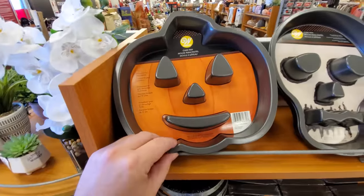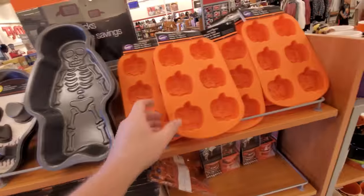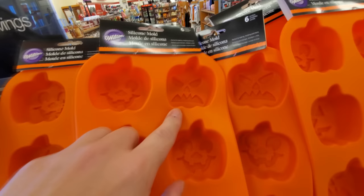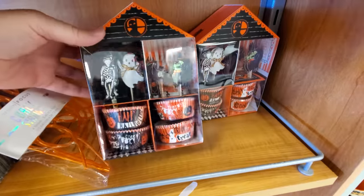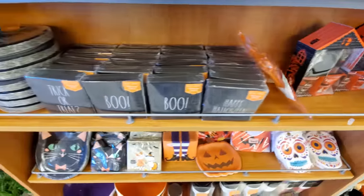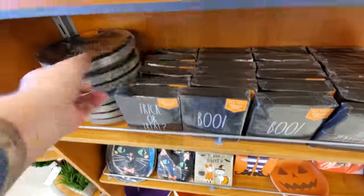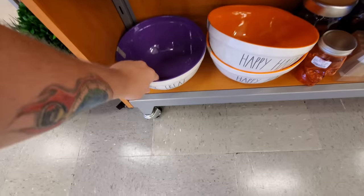Here's a cake pan that looks like a pumpkin, and a skeleton, and more pumpkins — different faces, that's hilarious. Different cupcake things, ooh curly straws, Ray Dunn napkins and plates, this is kind of cool.